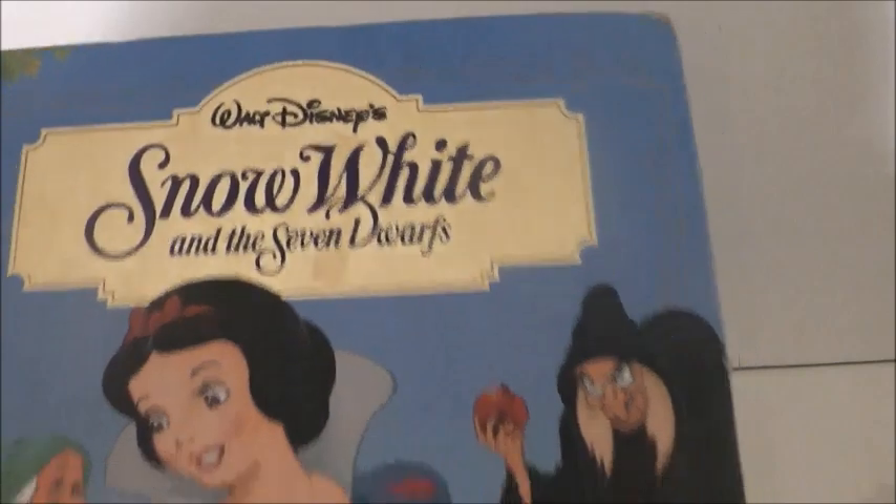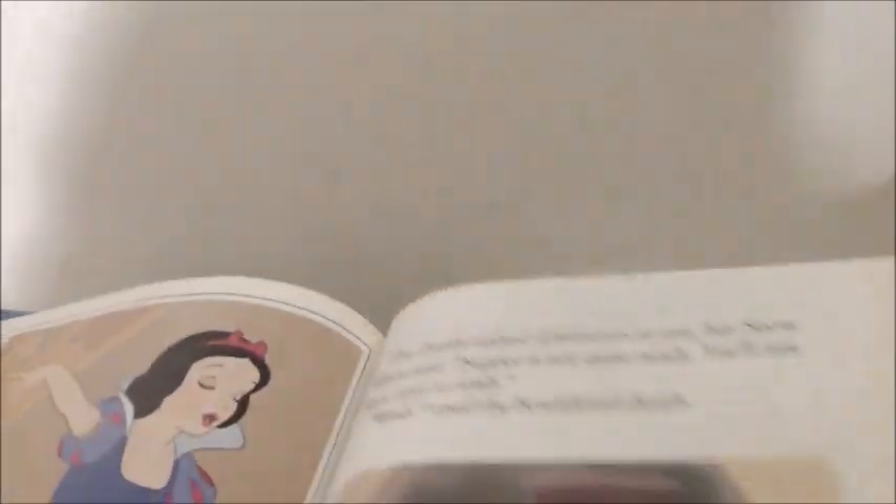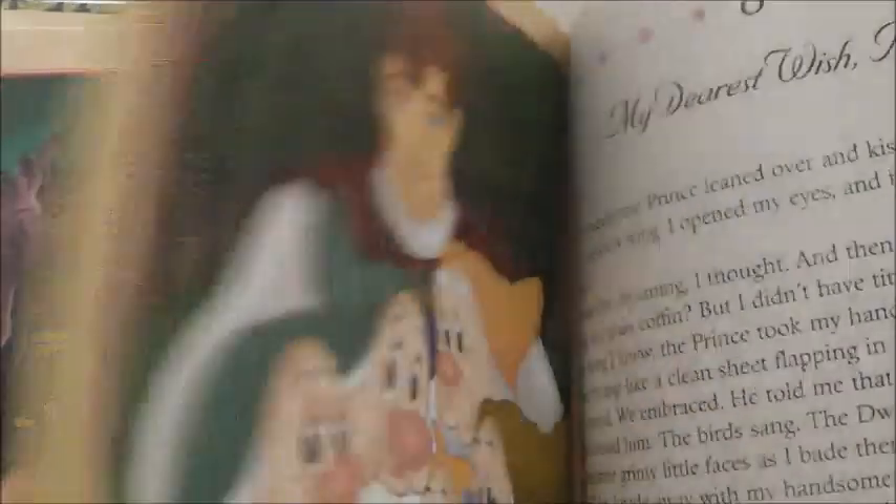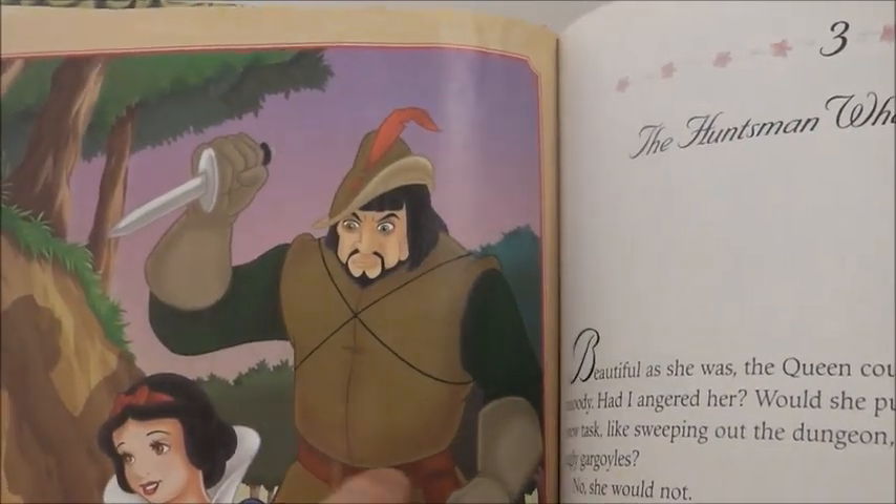And then this one is another standard Disney Snow White's story. The pictures are great in it and I've had it for a very long time. I love that picture. And then this one is My Side of the Story: Snow White and the Queen. I'll just flip through a few pages for you. There is Snow White's story — I love the pictures in this as well. And the Huntsman's name is Brad in this. I thought that was funny.